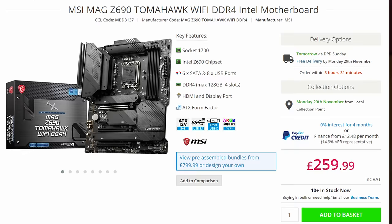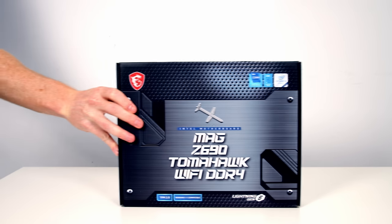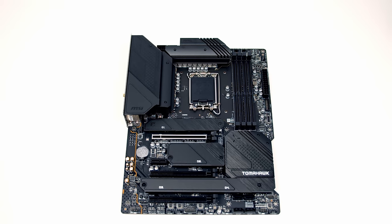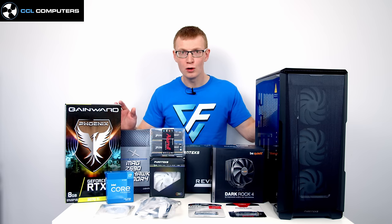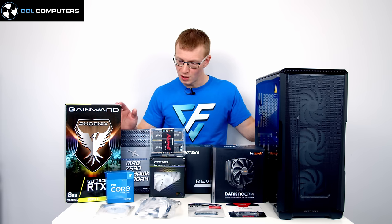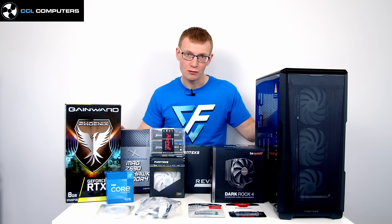For the motherboard I've gone with the MSI Z690 Tomahawk — one of my favourite boards of all time. I've used Tomahawk boards across multiple platforms and generations and have always been impressed with their looks and performance. With a Z690 board you need to choose between DDR4 and DDR5, and my recommendation is DDR4 — better price-to-performance, and DDR5 is currently unavailable and will be overpriced when it launches.